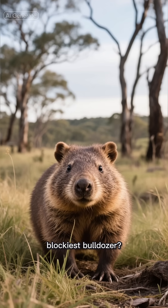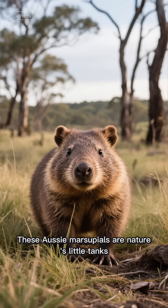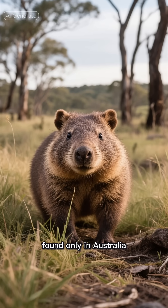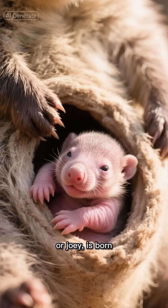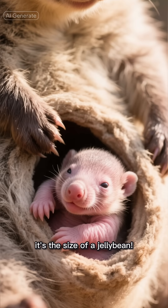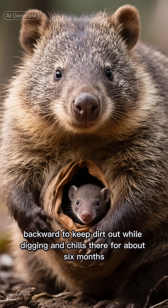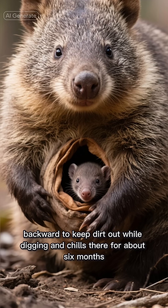Ready for the world's cutest, blockiest bulldozer? Meet the wombat — these Aussie marsupials are nature's little tanks, found only in Australia. When a baby wombat, or joey, is born, it's the size of a jelly bean. It crawls into its mom's pouch, which opens backward to keep dirt out while digging.